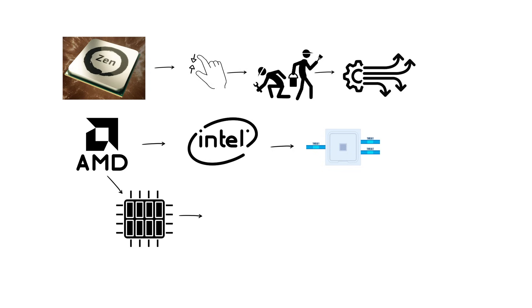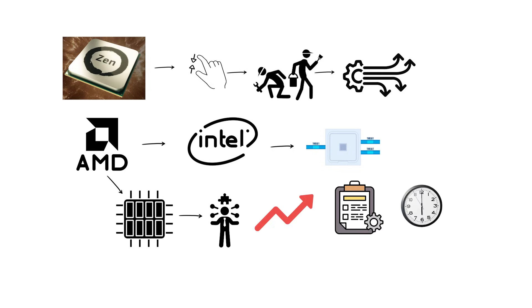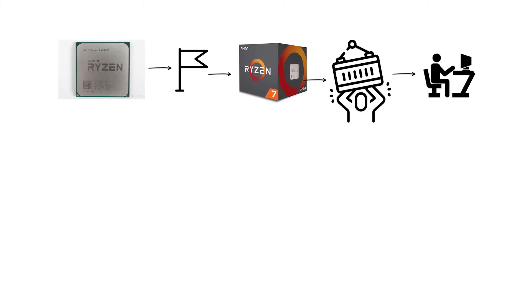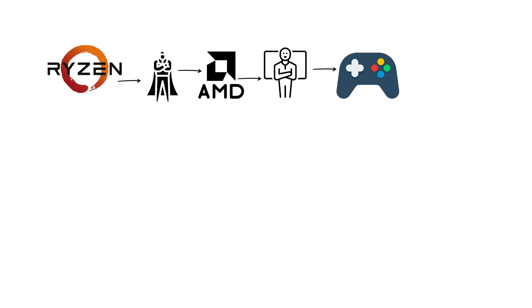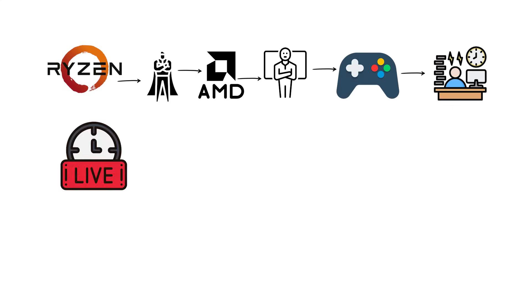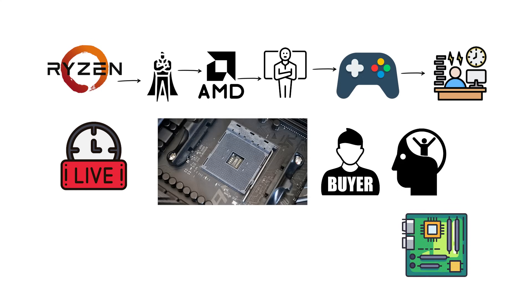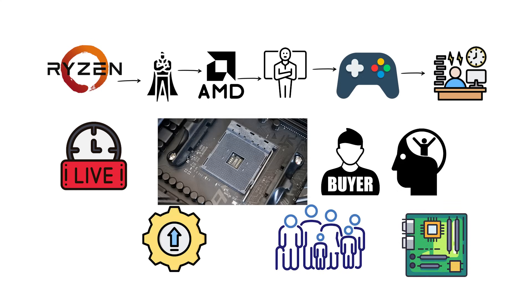The new architecture provided a dramatic improvement in instructions per clock compared to Bulldozer, often more than 50% higher. The Ryzen 7 1800X became the flagship of the Ryzen 1000 series, delivering workstation-level performance to consumer desktops. Ryzen also reintroduced AMD as a serious competitor in both gaming and productivity workloads, and the long-lived AM4 socket gave buyers confidence that their motherboards would support multiple generations of upgrades.